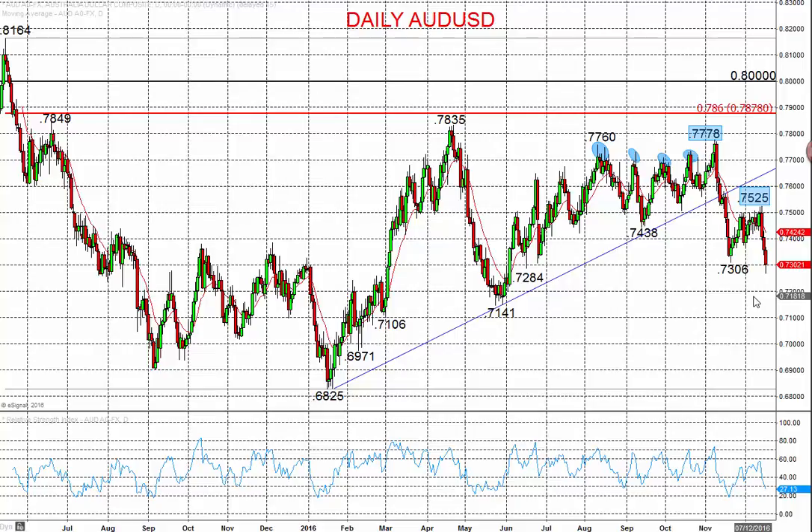Hi all. This is Steve Miley for forexfraud.com, and we're now going to take a look at both the Australian and New Zealand dollars — both these Antipodean currencies re-energizing bearish themes against the US dollar. The US dollar has been re-strengthening over the last week, particularly since the FOMC rate hike on Wednesday, the 15th of December.